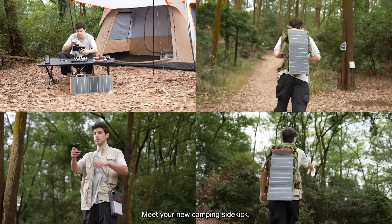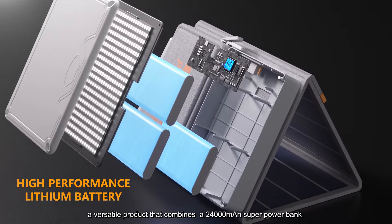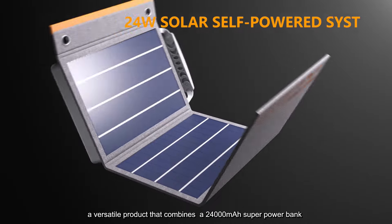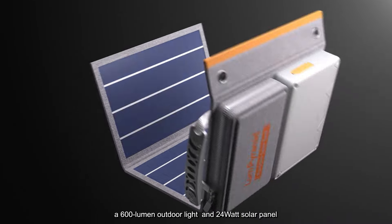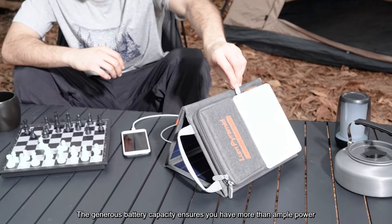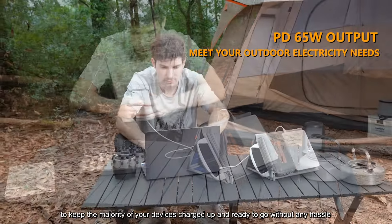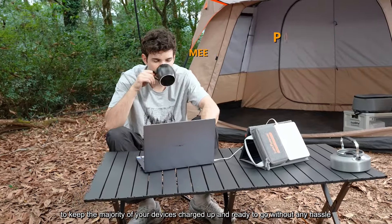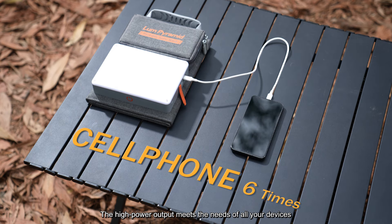Meet your new camping sidekick, the Pyramid — a versatile product that combines a 24,000 mAh super power bank, a 600 lumen outdoor light, and a 24W solar panel. The generous battery capacity ensures you have more than ample power to keep the majority of your devices charged up and ready to go without any hassle.